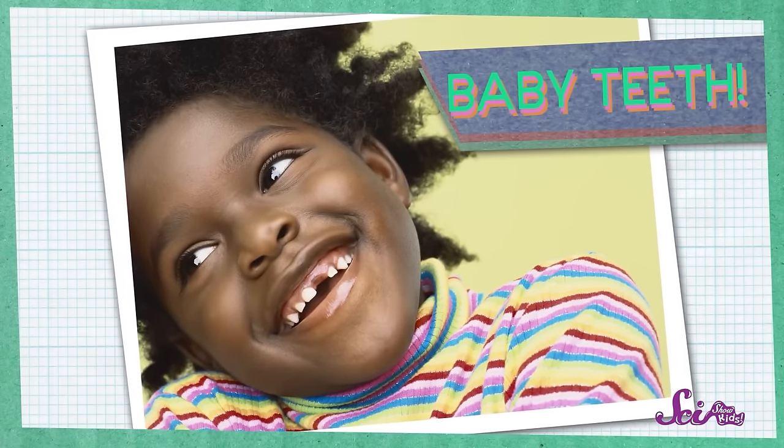Some people also call them milk teeth, or primary teeth. As a baby grows, these teeth slowly come in, do their jobs for a while, and then get loose and eventually fall out. Lots of other animals have baby teeth too. Have you ever found small teeth around your house as your puppies and kittens grow up? Those are just dog and cat versions of baby teeth.